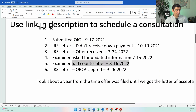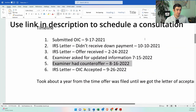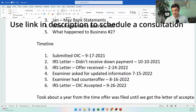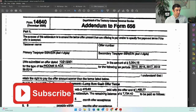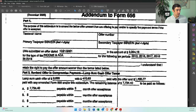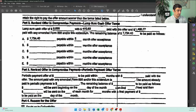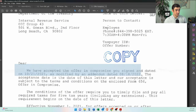They counter-offered. They said, you submitted an offer for about $2,000, but we're counter-offering because your income went up. They counter-offered at $9,668 — that's the addendum to the 656. He owes about $304,000, so $9,600 is a great deal. We said we'll take it, signed it, sent it back, and we got it accepted. You'll see at the top here: we have accepted your offer.